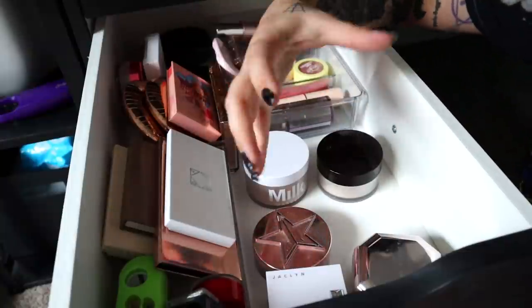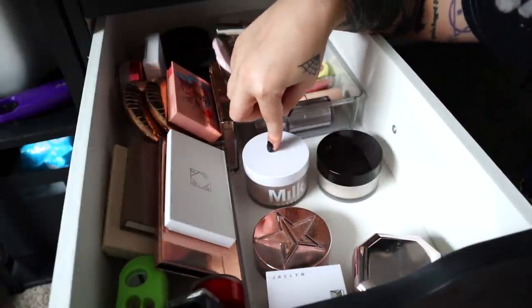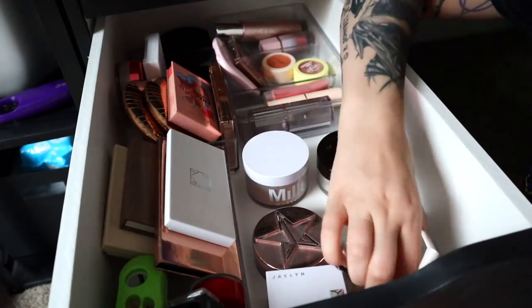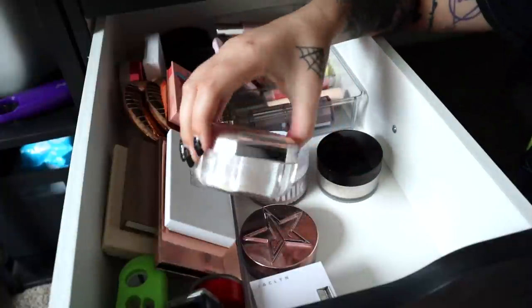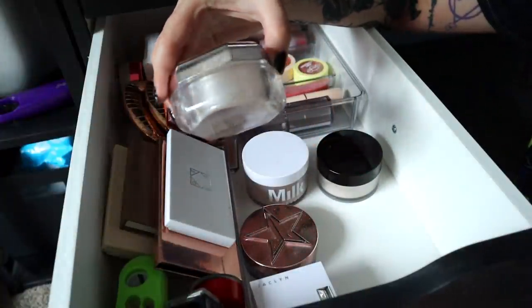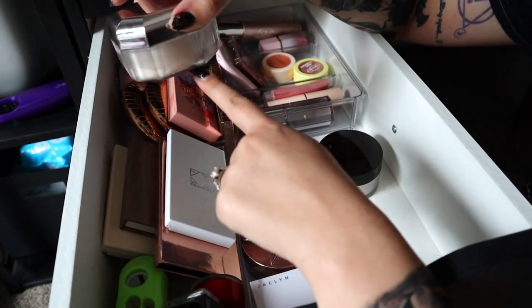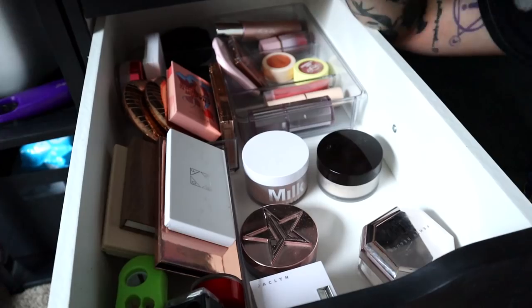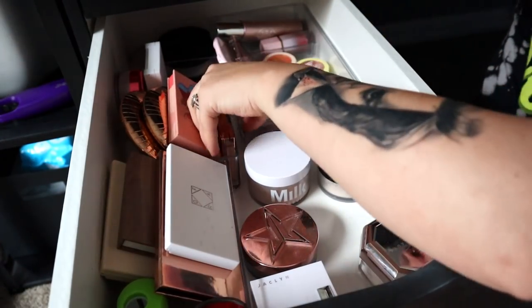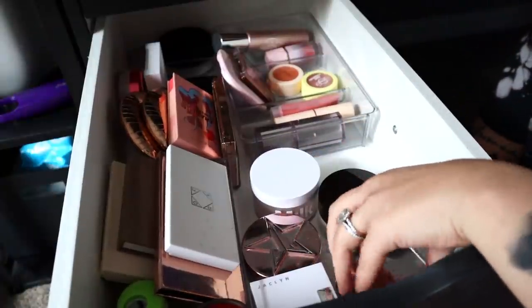I like the Milk Makeup one — it's my dewy setting powder. It doesn't set my face super matte, so it's my dewy option even though it is technically a matte formula. And then my everyday go-to is the Butter one from Fancy, which I got in a Boxycharm. I will definitely be repurchasing — I'm on the last little bit of it now and I will totally buy it again at full price because it's that good.